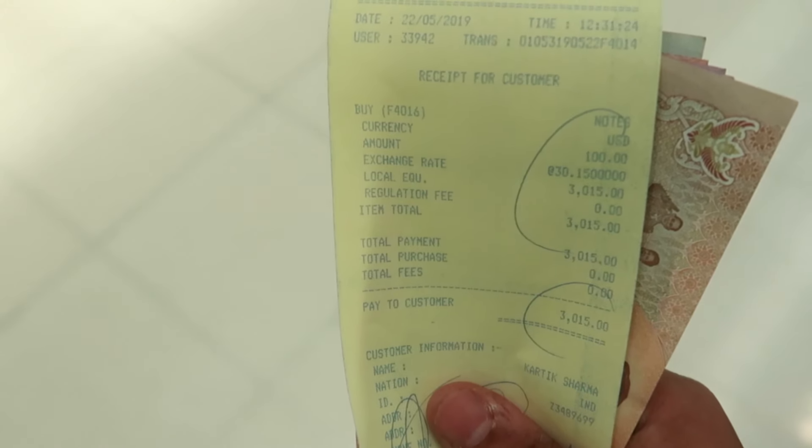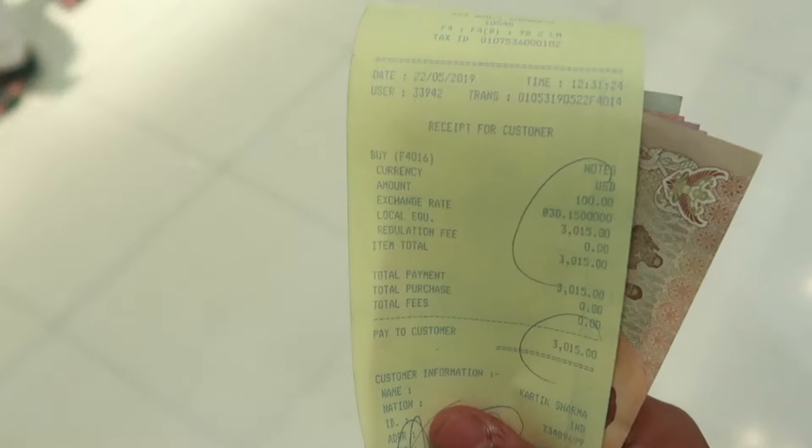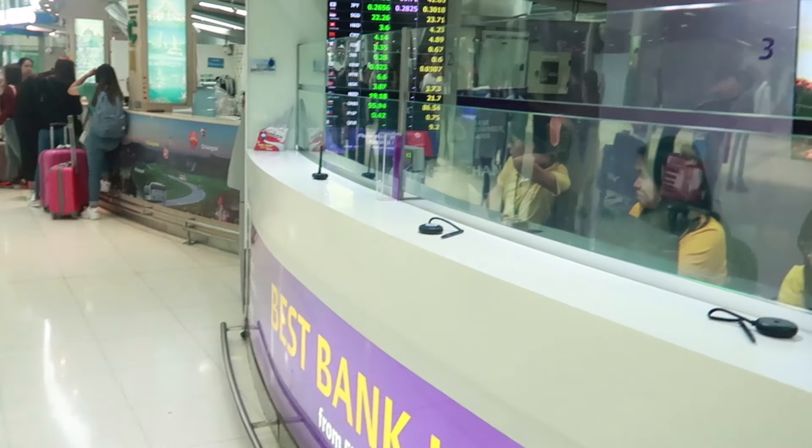So you can see I just changed 100 US dollars and I got 3,015 baht at the airport. Changing money at the airport is always going to be more expensive than in the city. I just needed some money in hand, so I got this changed. Otherwise, it's always better to change money in the city.